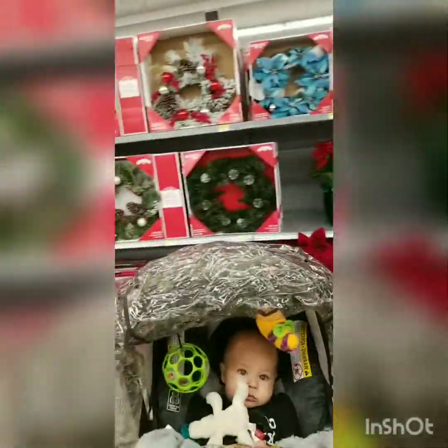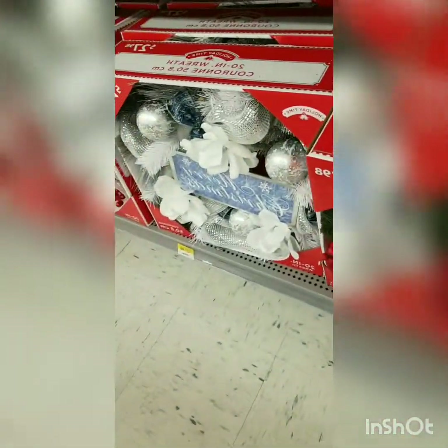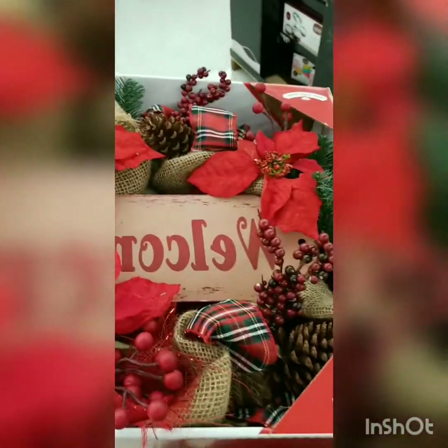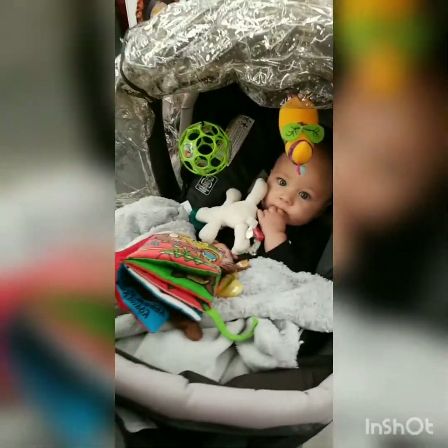Okay now this is where we're gonna pick something out — I saw one the other day, I think it was this one. I'm gonna get this one. What do you think, Liam? Do we like it? Do you like it?